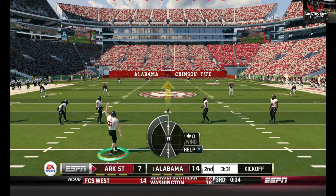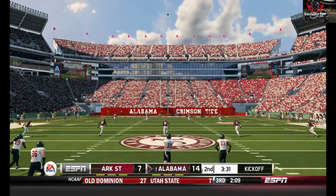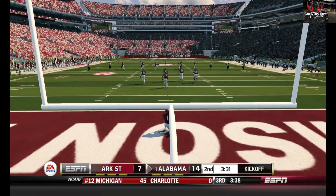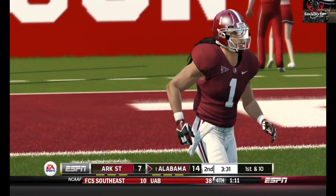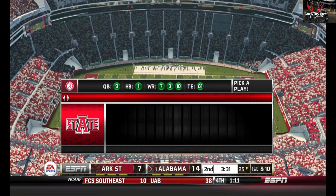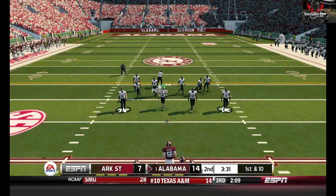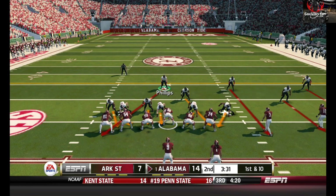Arkansas State is ready to kick it away. Excellent kick — this one's going to be down in the end zone for a touchback. At least we got a touchdown. We just need to hold them, because we get the ball back in the second half. So if we hold them, get a touchdown, then get another touchdown before or after the half — oh, it's good. Alabama is up seven.